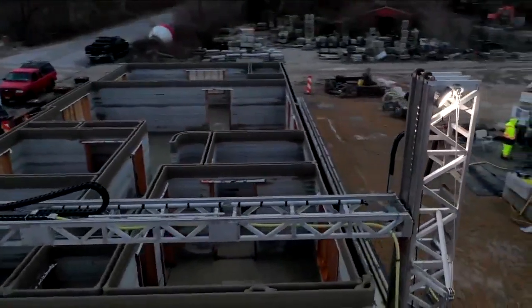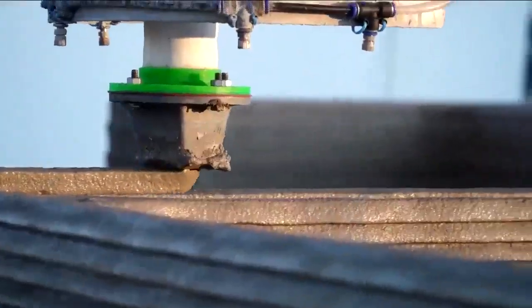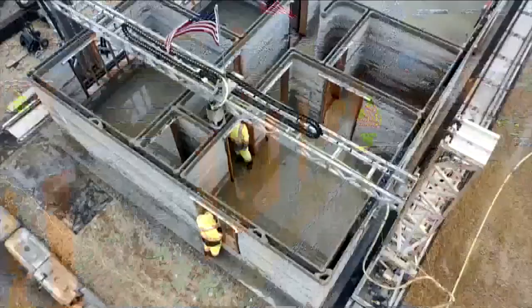We should be able to do our part of the build in about eight days or less. So what does it mean to print a house? Well, a robot stacks layers upon layers of concrete, literally building from the ground up.